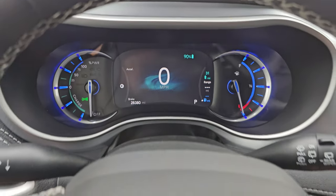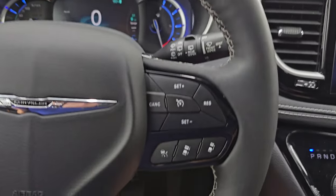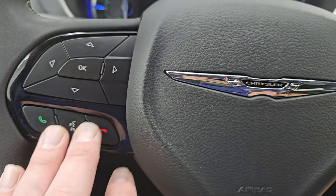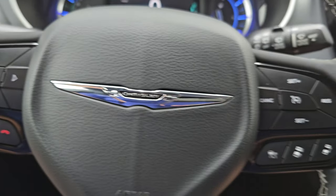The instrument cluster is very nice and clean. It comes with the multi-function steering wheel, cruise controls, and adaptive cruise controls on the right. Bluetooth and information center controls on the left, and audio controls on the back of the steering wheel.